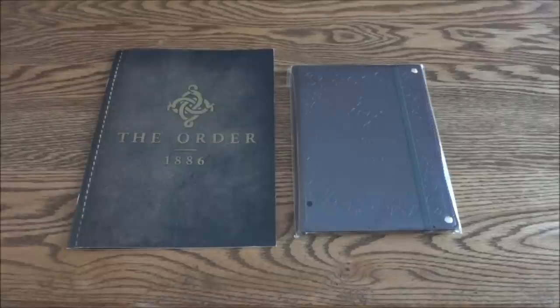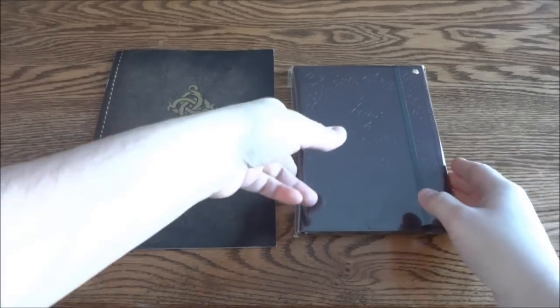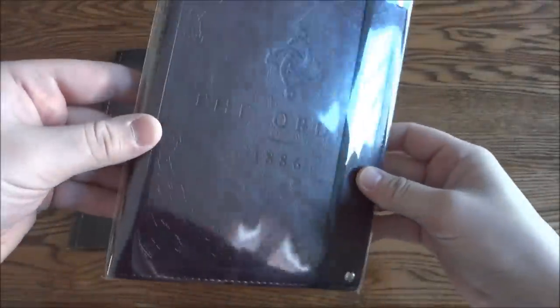Hey guys and gals, today I got a couple more items from The Order: 1886. These are really nice — one of them is actually something really cool. You can actually win it in a contest right now; I'm gonna put the link in the description. The contest is going on every day, they'll pick a winner before the launch of the game.